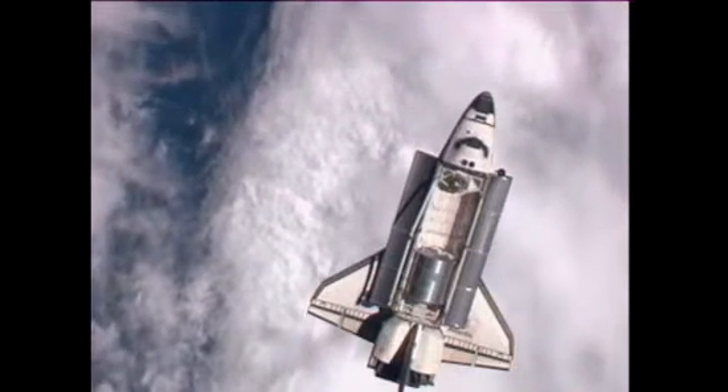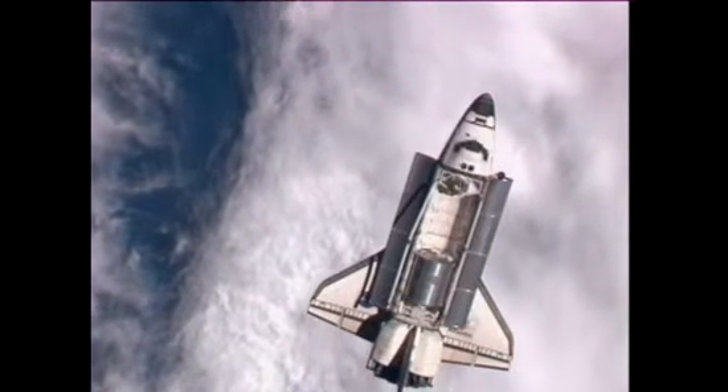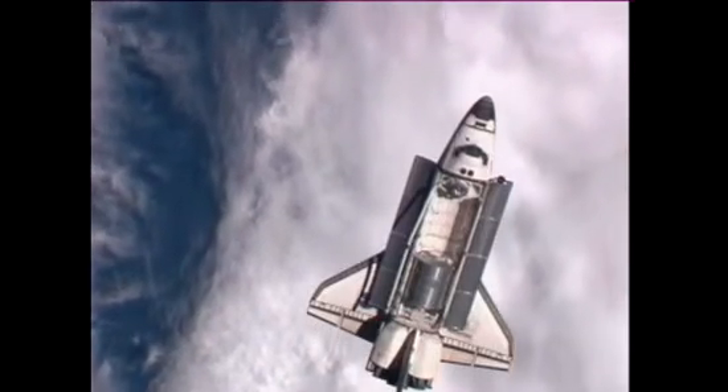With that, Commander Chris Ferguson now will begin the slow three-quarter of a degree per second rotational backflip. This, again, is about a 9-minute maneuver.